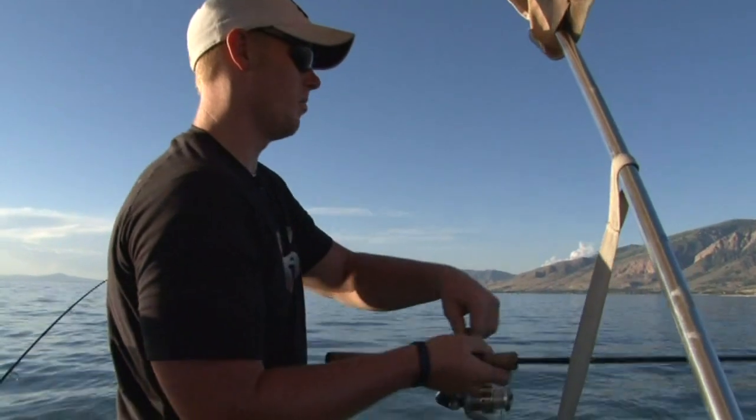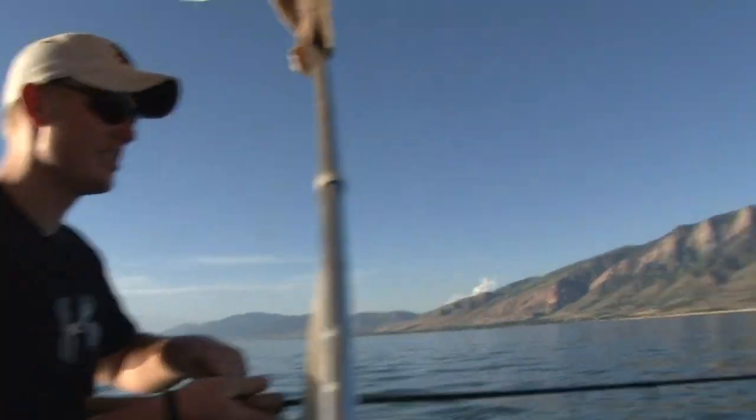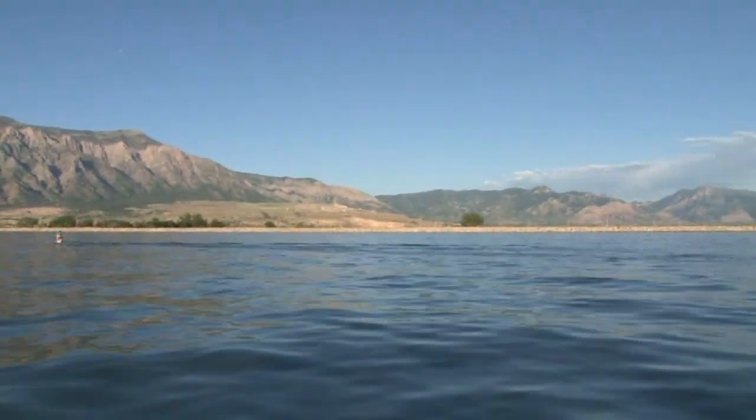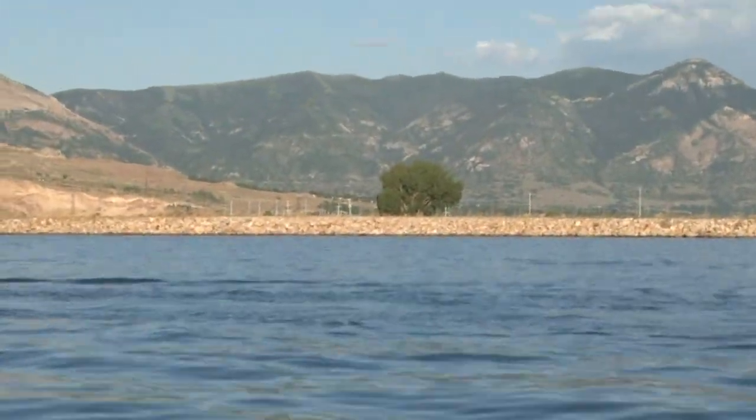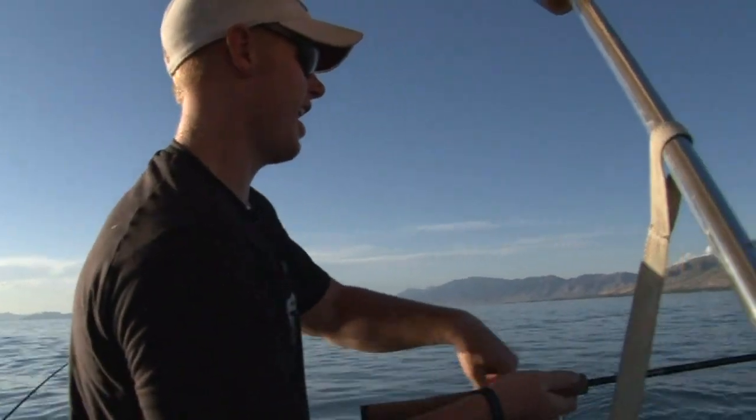He's pulling. Walleye and catfish definitely don't hit like that. Is that lone tree? I've got to get a shot of that lone tree. There's something about it — there's got to be a shelf right in there or something that those fish hang out at.